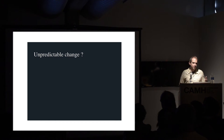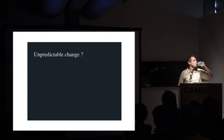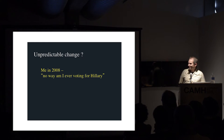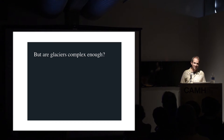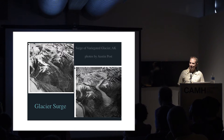Everything I've been talking about - those are changes that we can more or less predict and understand in terms of physics. But I think it's important to ask: are there changes that we just can't predict yet? In human affairs, things are very unpredictable. But are glaciers complex enough to exhibit that kind of unpredictable behavior too? And the answer is, in some cases, yes - there's a phenomenon known as glacier surge that we can't really predict. We only sort of half understand it.